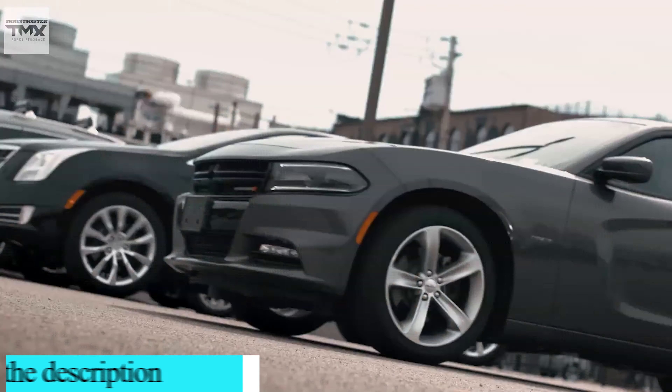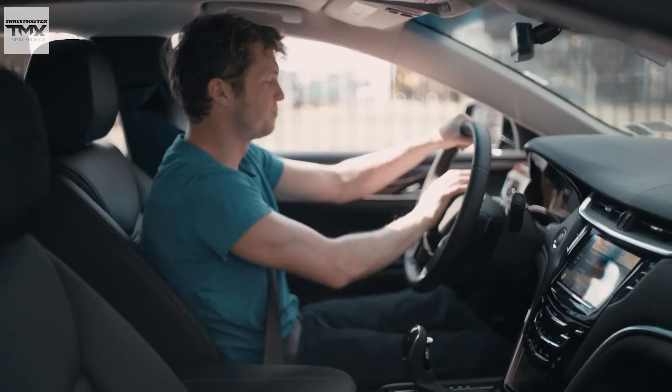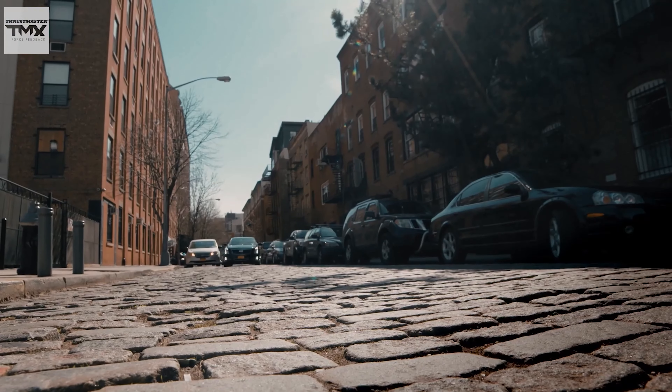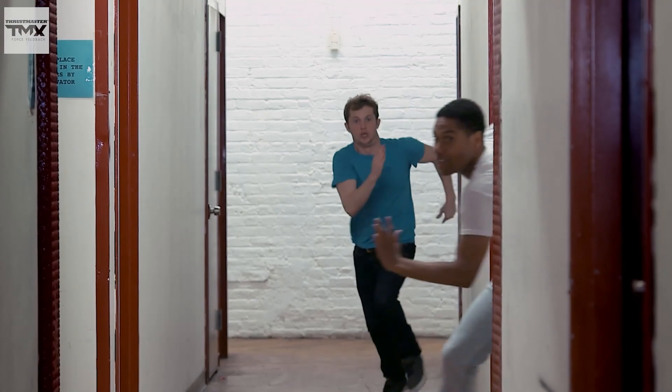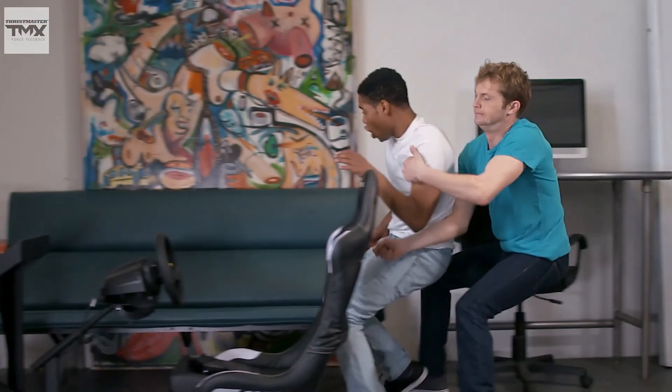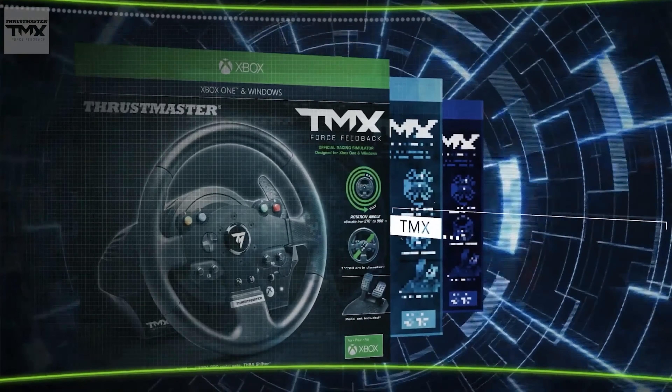In contrast, non-force feedback wheels can be picked up for around 50 pounds or so. This particular model is only compatible with PC and Xbox One. Thrustmaster also produces a line for PlayStation/PC models, such as the Thrustmaster T300RS. The Thrustmaster TMX uses the company's hybrid belt and gear force feedback engine, which sits somewhere between the smoother, more premium feel of pure belt-driven models and the more stepped feel of a pure gear system. Crucially, this combination eliminates the central deadspot seen with pure gear-based mechanisms.